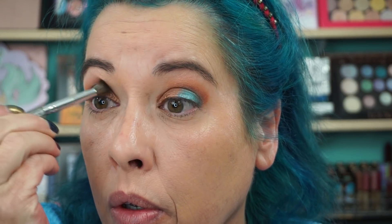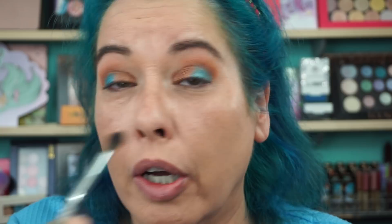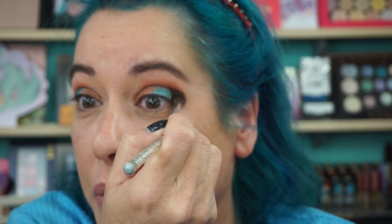Urban Decay sent me this palette, by the way, back a couple months ago. That Wild Cherry palette looks beautiful — I will jump up and down if I come home to that. I jump up and down when I come home to any PR package, I get very excited. I still can't believe anybody sends PR.